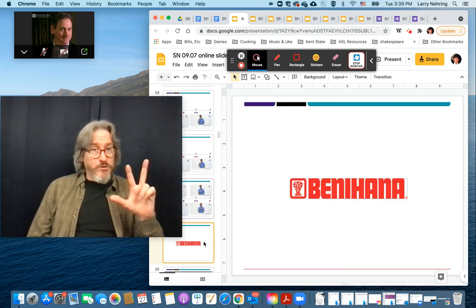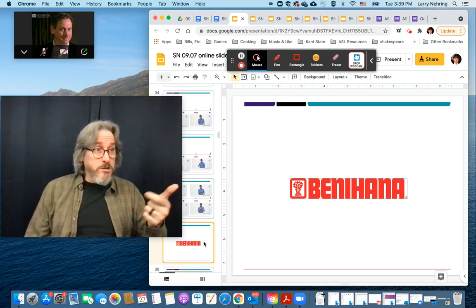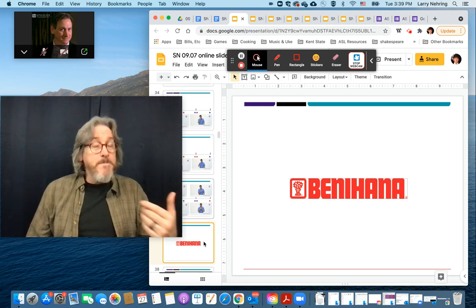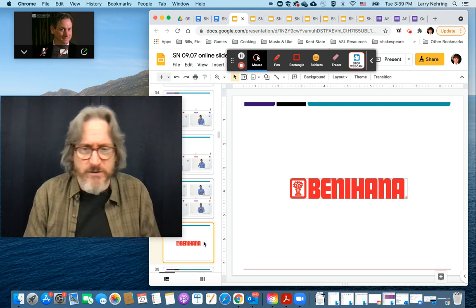Now we're going to get to three specific restaurants — very different styles — and talk about their food, their ambience, expense, and what it's like when you walk in. What is the restaurant like? So this is a big, meaty section.